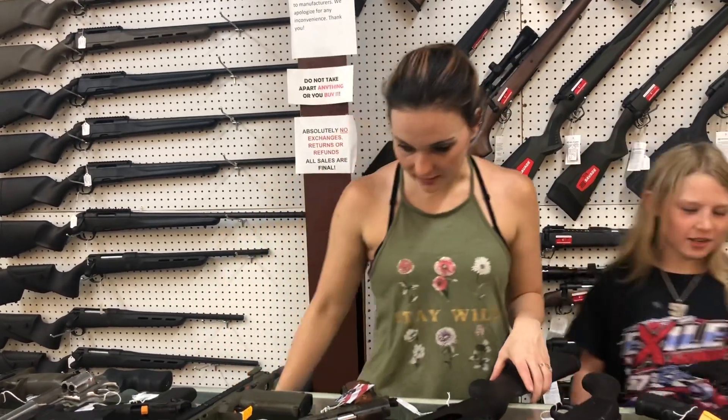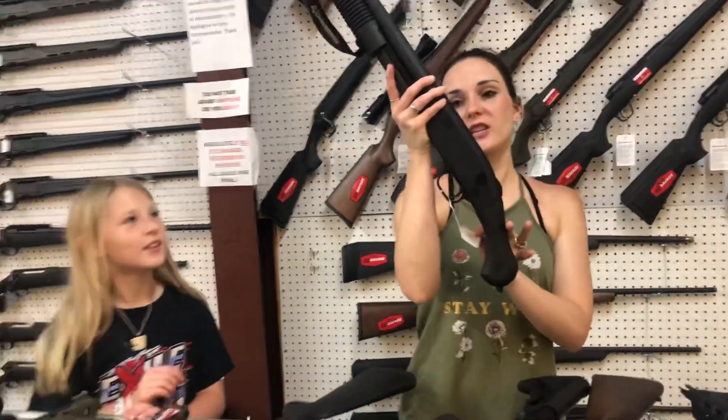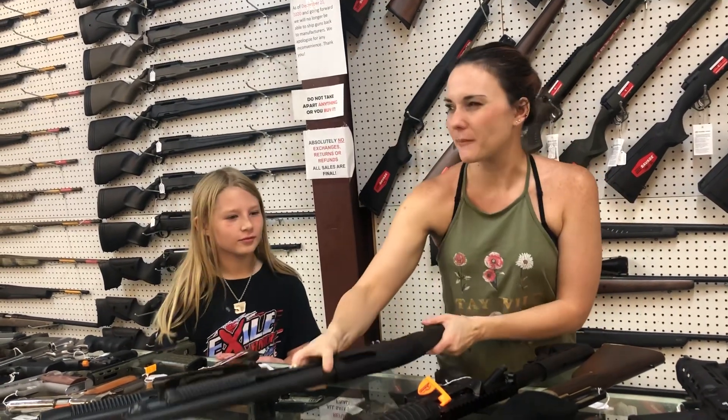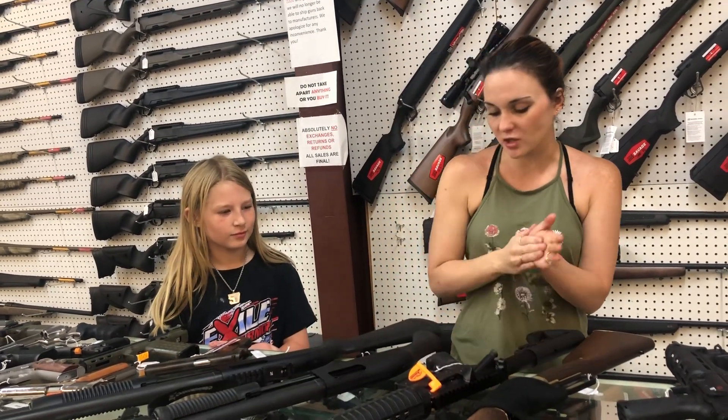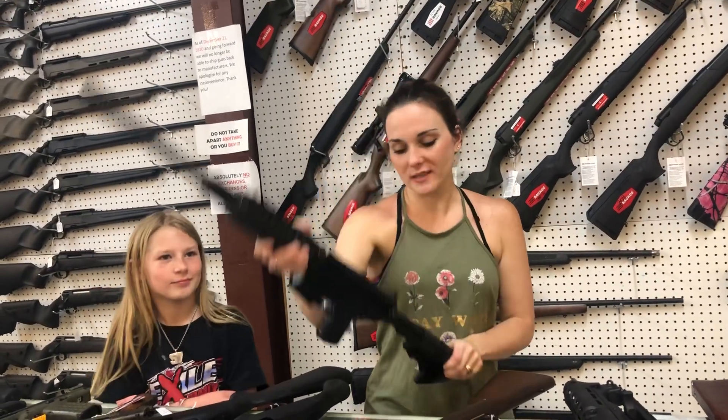Mossberg 590 12 gauge Shockwaves — I've got 12s, 20s, and 410s. They're going to start you at about $405 for the 410; the 12 gauge is $425. Anderson AM-15, 5.56, $470.